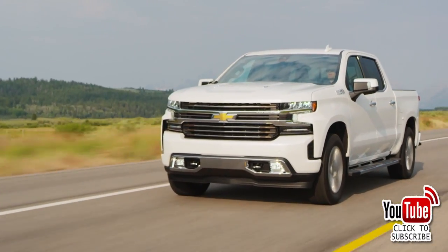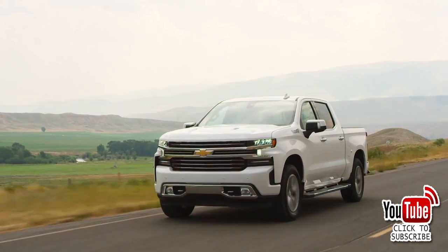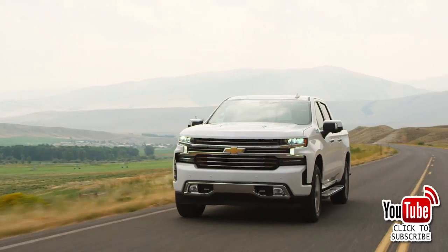At number two, the Chevy Silverado — 594,094 sold. After a strong first quarter, Chevy is back in the number two slot. The Silverado is one of the most capable trucks on the market today, no doubt about it, but it's dogged by its interior design and material choices.